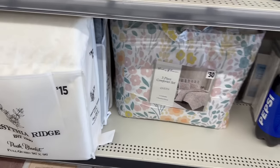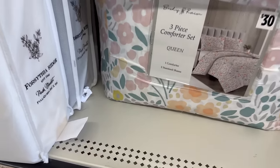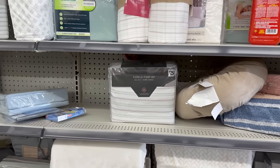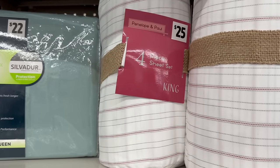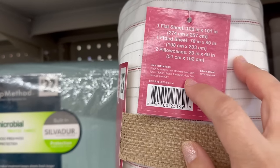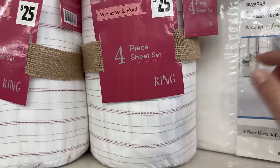Don't forget — on Saturdays if you clip their coupons and spend twenty-five dollars or more, you save an additional five dollars off, plus with all their amazing deals in their app. Just make sure you clip your coupons before heading to the store, especially Saturdays for the most savings. They've got a lot of different sheet sets here — Penelope and Paul, a four-piece king-size set for twenty-five dollars, including one flat, one fitted, and two pillowcases. I love how they wrap these up with a little burlap ribbon.